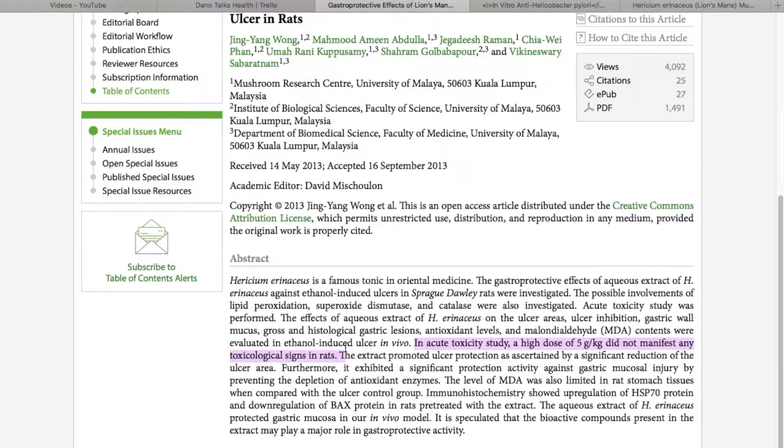The researchers concluded that they think there are bioactive compounds in the mushrooms that play a major role in gastroprotective activity. I found this to be really encouraging that it had such a powerful effect on the ulcers.